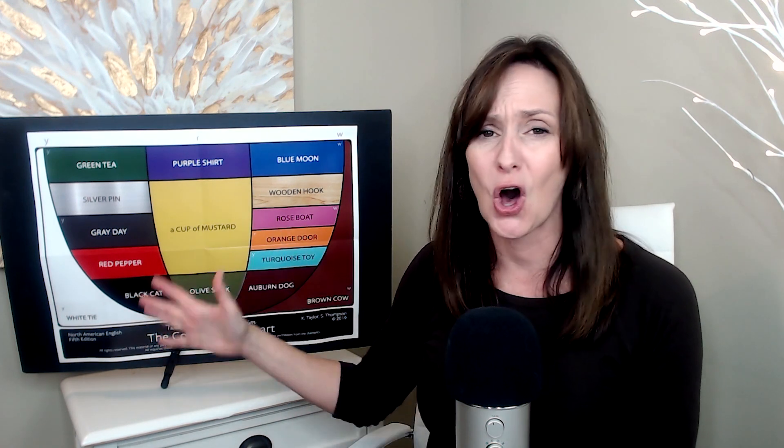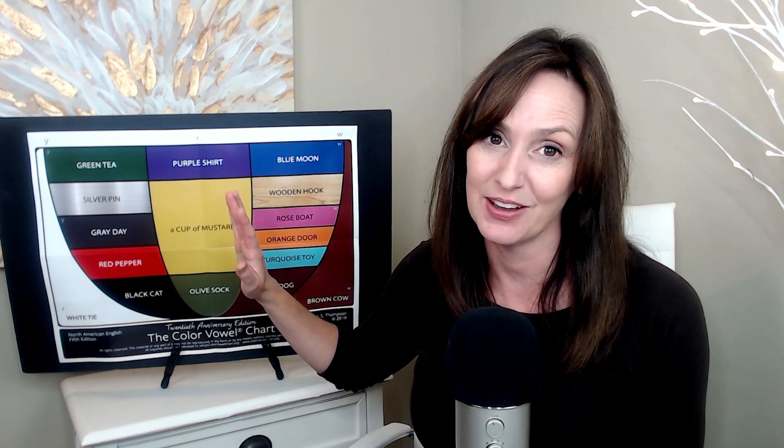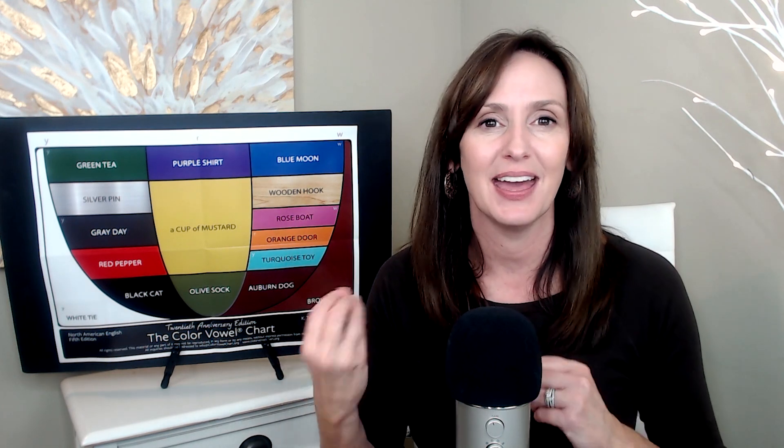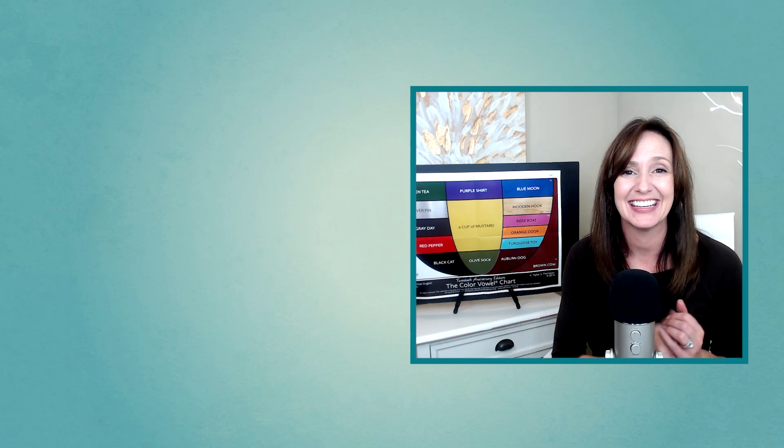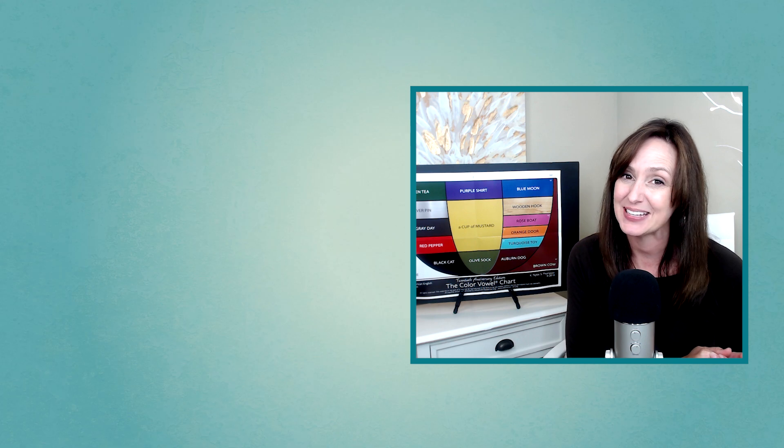Beautiful practice, my friend. You've now practiced all the vowel sounds of North American English. And if you were pausing and imitating, you got great practice with focus on rhythm and intonation. Remember, we have that awesome deal on the Blue Canoe app — 20% off to viewers of the Clear English Corner. So be sure to check that out. Find the link and instructions in the video description. As always, I hope you enjoyed the lesson. Thanks so much for tuning in, and I'll see you next time.